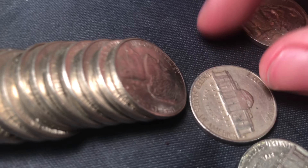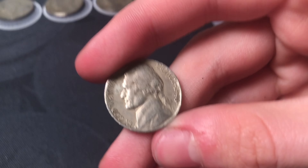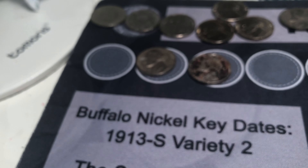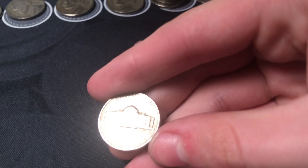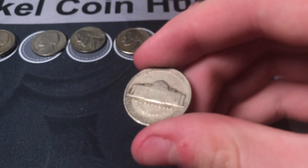Roll number 42 — this coin has a San Francisco mint mark which means it's gonna be old. The date is 1940 San Francisco. I already have this one since I have all the 1940 and '41 PDS coins memorized. Roll number 45 — already saw it, it's Denver minted, 1958. Second one of that date.